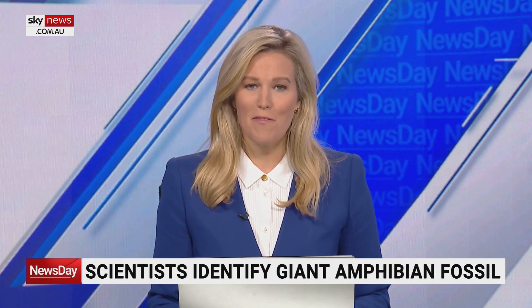A fossil discovered by a New South Wales man in the 1990s has been finally identified by expert scientists. Joining me live is one of them, Lachlan Hart, a paleontologist at UNSW and the Australian Museum. Lachlan, really appreciate you joining us. I understand you've identified a new type of Triassic amphibian. Tell us all about it — what did it look like, how big was it, when and where did it live?